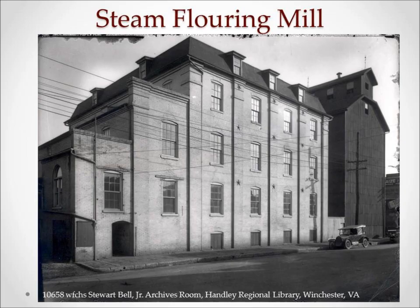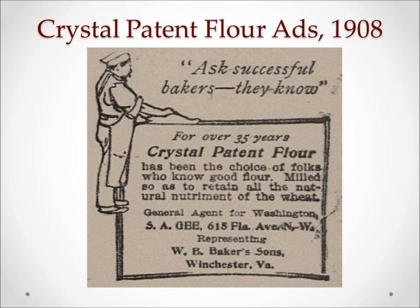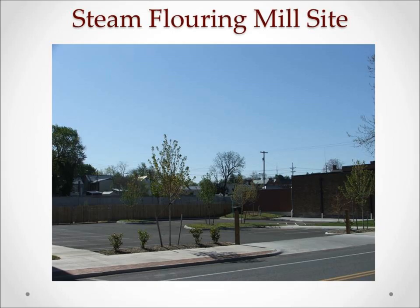After the bakers built up the grocery business, they also started to improve their flour milling facilities. Flour was actually Winchester's largest rail export until the early 1900s, and you can see this reflected in the size of the Baker steam flour mill building. Like the Winchester eggs, the Baker crystal flour was advertised heavily in Washington, D.C. in the early 1900s.